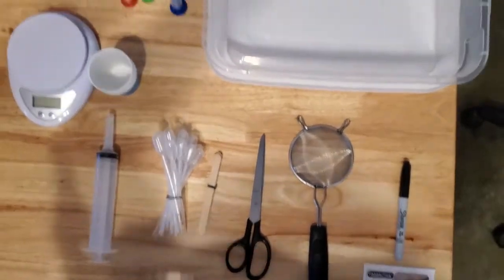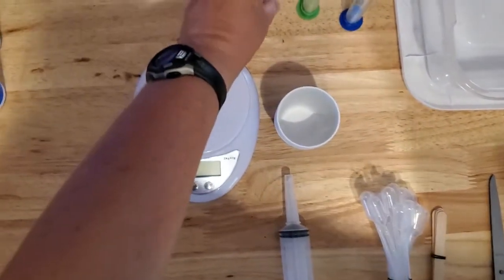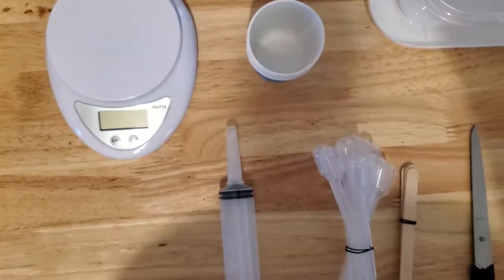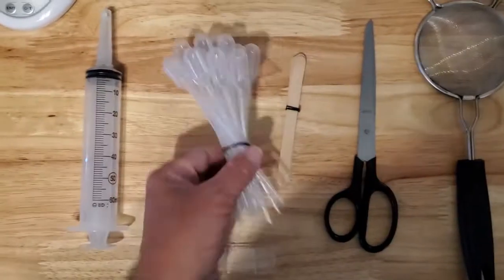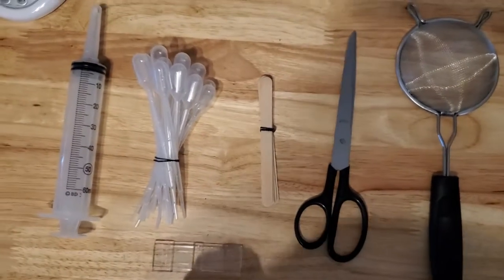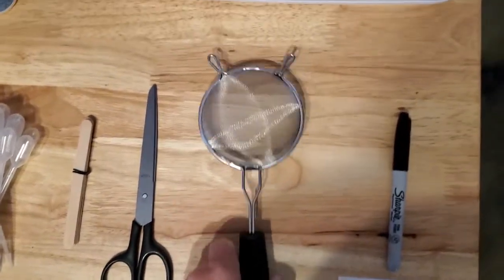I also have my fecal egg count kit in a little Tupperware tub. Inside I have a couple of five-minute sand timers, a scale that can measure in grams, little pill cups to make your slurry for testing, a 60 cc syringe for drawing up the solution, some pipettes, and little popsicle sticks you can get at any craft store — disposable throwaway stirrers to crush up and mix your fecal sample in the solution so you can find eggs if they're present. I also have a pair of scissors and a little strainer.